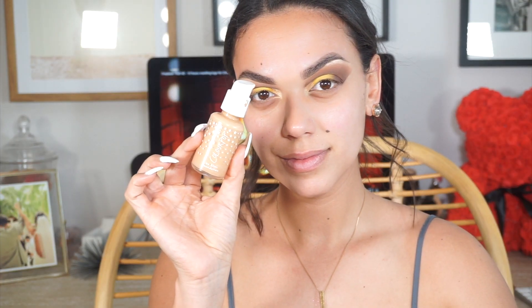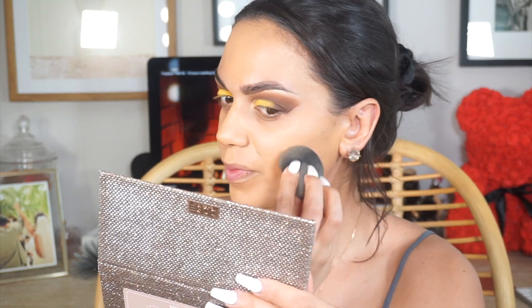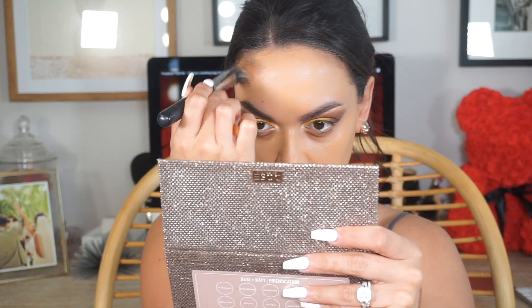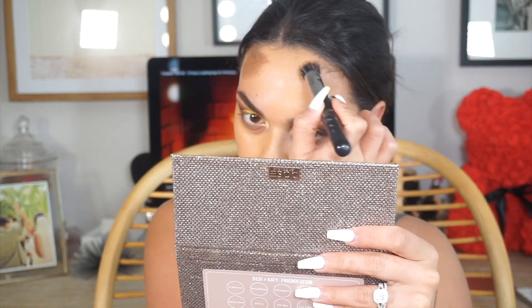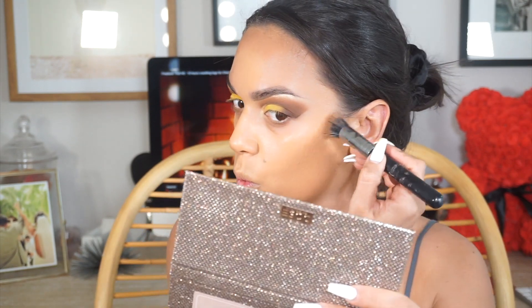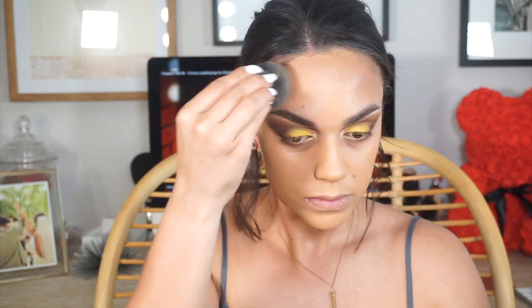For the face I'm going in to prime — this is the Tatcha Silk Canvas primer. I love this primer; it's very expensive so you don't really need it, but I still love it. Now I'm going into the ColourPop No Filter foundation — I think I'm in shade 135 or 132, but don't quote me. I honestly love this foundation so much. Now going into LA Girl Pro concealer in the shade 'Beautiful Bronze.'